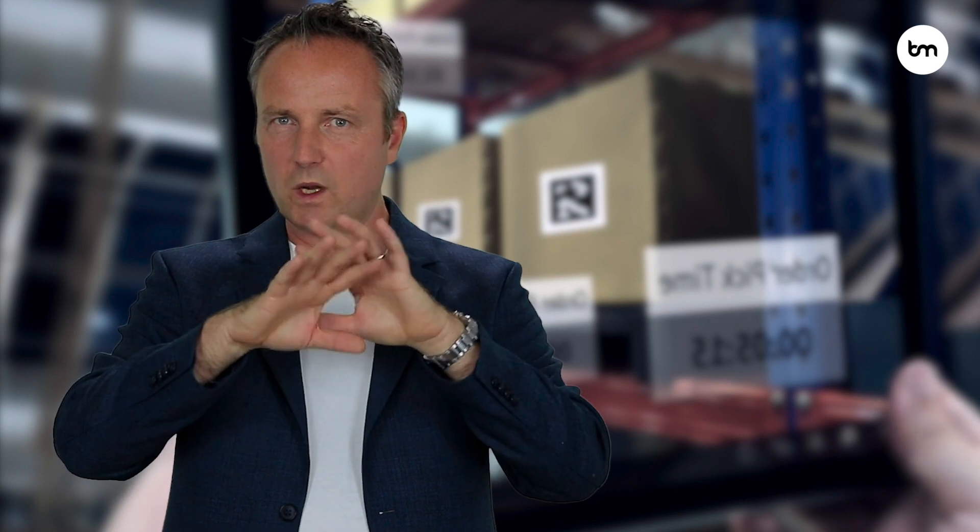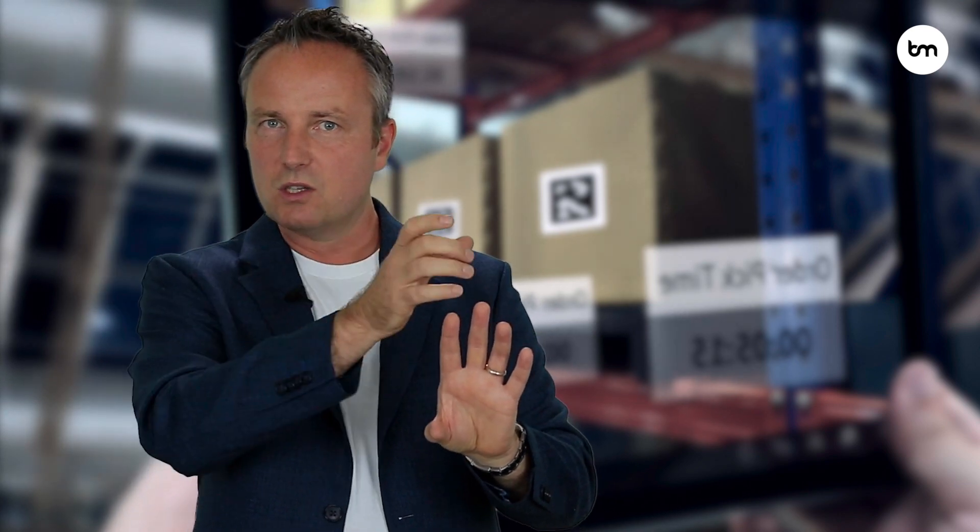Instead of virtual reality, where we wear glasses and we completely blend out the environment that we are standing in and immerse ourselves in a digital world, in augmented reality we still see the real world, but it is augmented with digital elements like annotations or images.